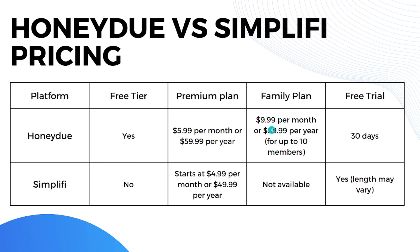For family plans, HoneyDue offers $10 per month or $100 per year for up to ten members with joint accounts. Simplifi does not have a dedicated family plan, but shared account features are available on the premium plan. For free trials, HoneyDue offers a 30-day free trial on any plan, while Simplifi also has a free trial but the duration may vary depending on whether you choose a monthly or annual plan.